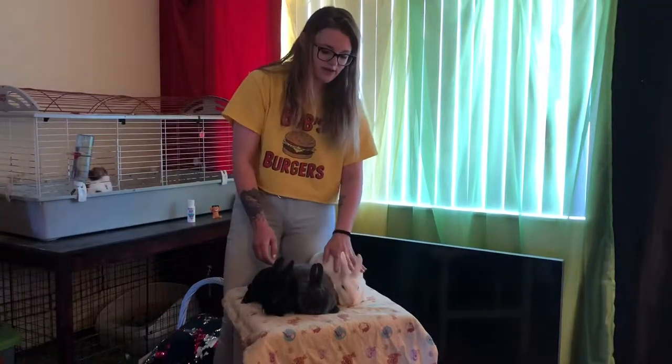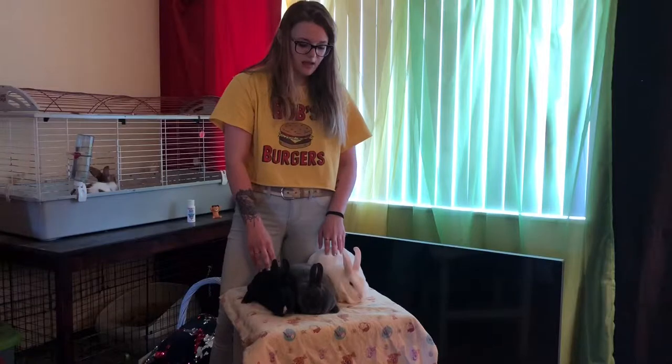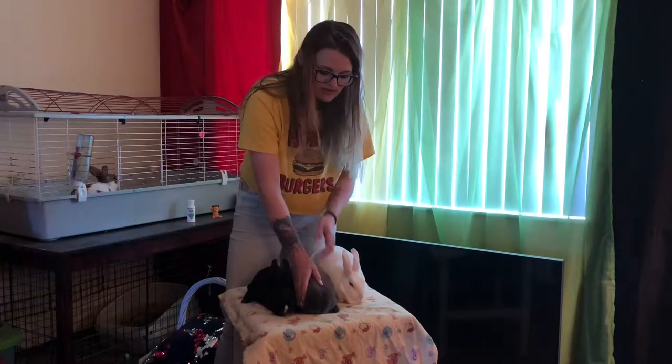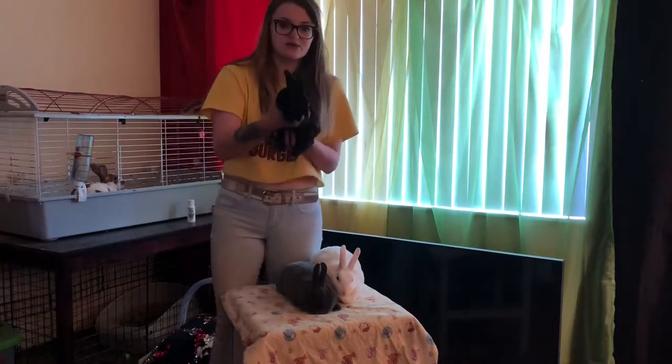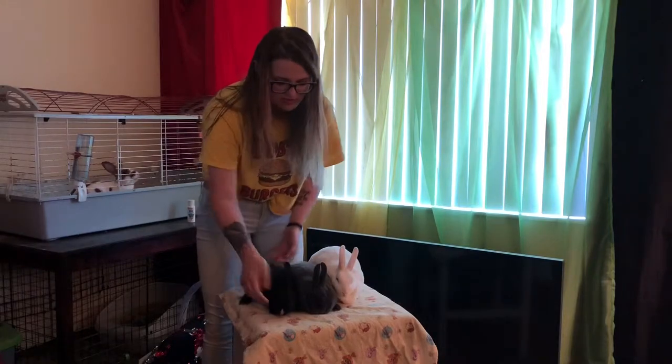The Vienna gene is recessive, so it takes two copies to express the blue-eyed white. One copy would either be Vienna mark or Vienna carrier, depending on how it's expressed. When you have the one gene and you don't see blue eyes or any random white markings, it's just a Vienna carrier like this girl Azul. And then he's got a tiny little bit of white on his nose that shows that he's a Vienna mark. His mom is a Vienna mark too.